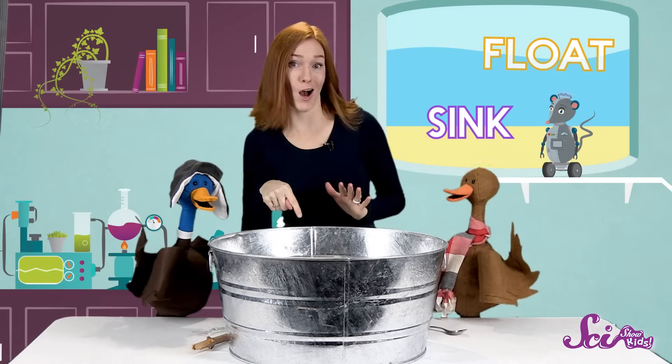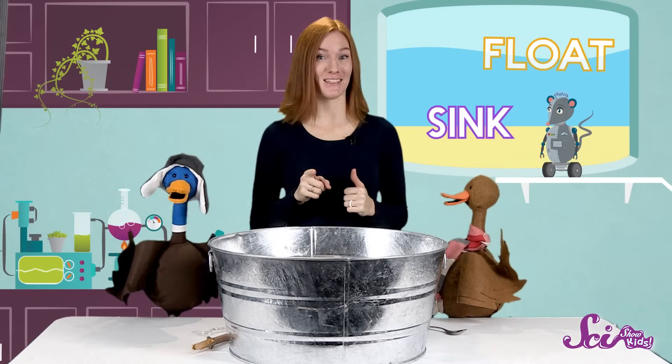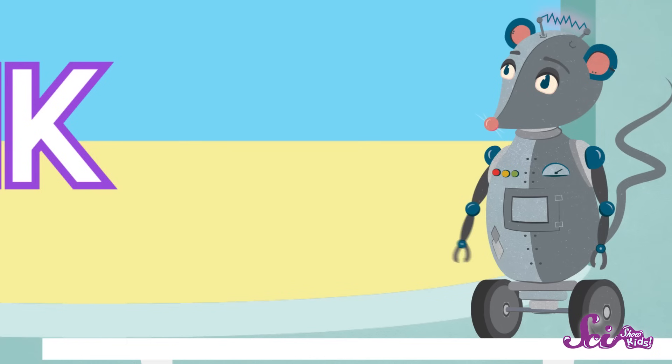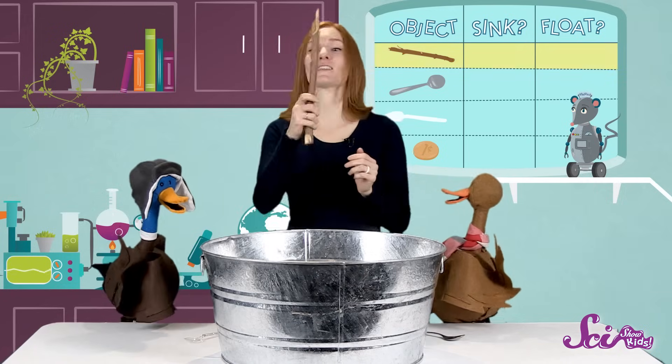Before we start putting things in the water, let's guess whether each one will sink or float. And let's keep track of our guesses. We'll use a chart. Alright, let's start with the stick.